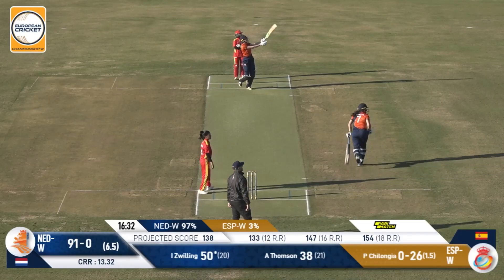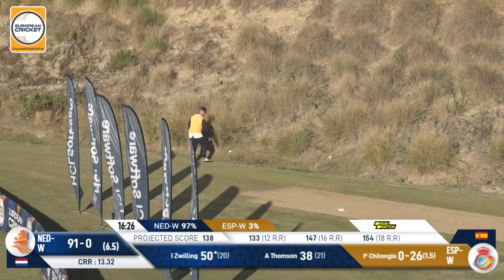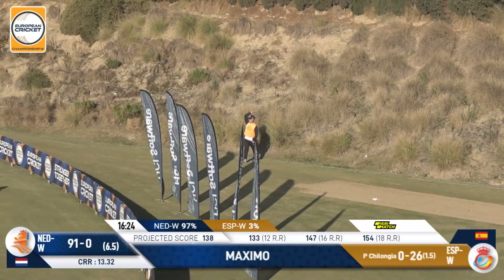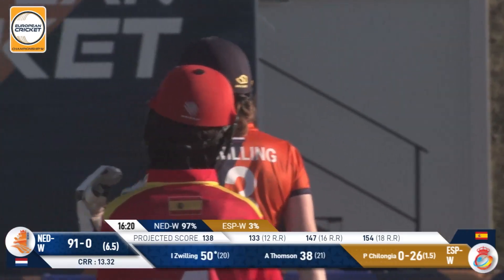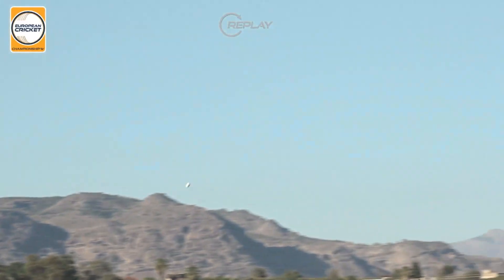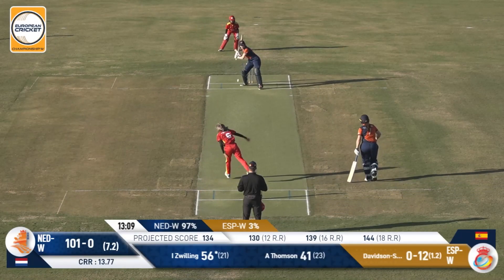She gets another full toss and that one's going to be pogoed out of the ground as well — it goes all the way. I get the feeling this might be a seven — actually they might have to check this six as well. No, they're not going back to check it, saying it's all right. Maybe it's dipping that much. They are dropping a lot because of the pace of the bowling.